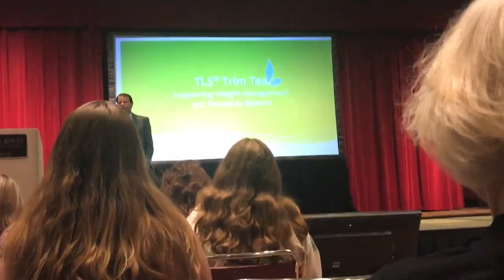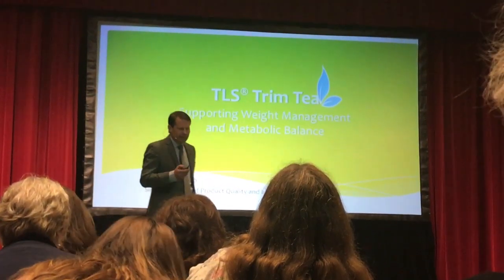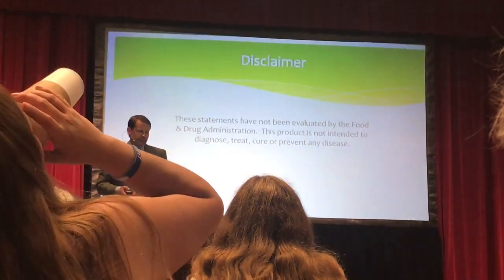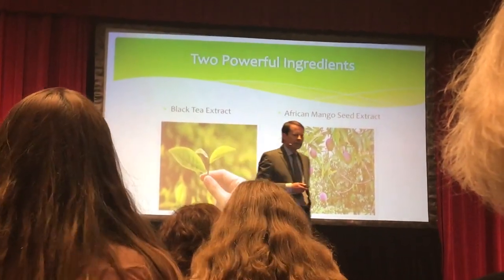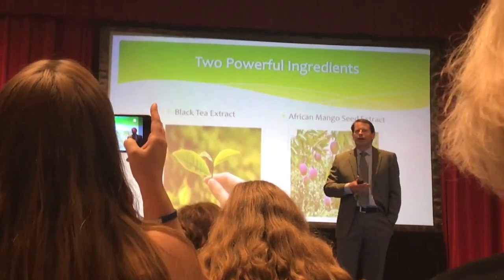I'll go right to the chase and get you the results that you need — results that people can understand. That's how I would describe this product: elegant simplicity, because there's only two ingredients. Black tea extract, which acts as kind of like a base of a beverage.